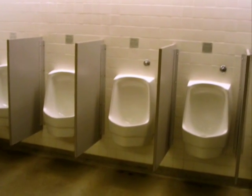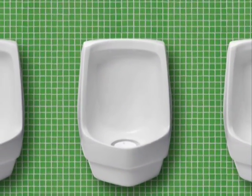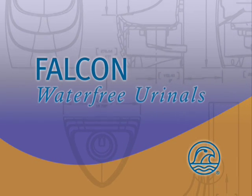Falcon Water-Free Urinals are the blueprint for a greener restroom. This powerful and widely accepted technology provides cleaner, more hygienic restrooms while protecting the environment. All it takes is a plan — a plan to save money and conserve natural resources. The Falcon Water-Free Urinal.